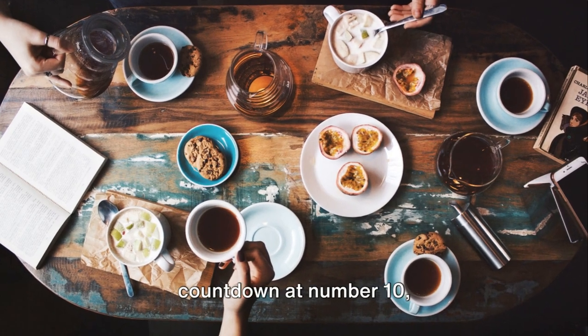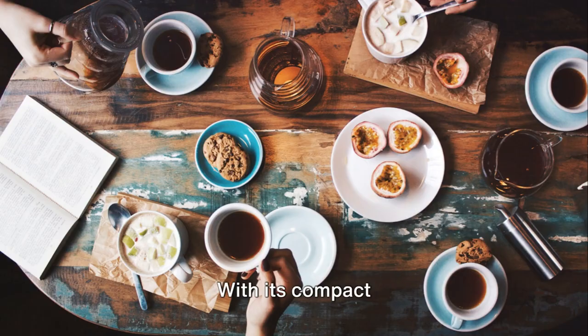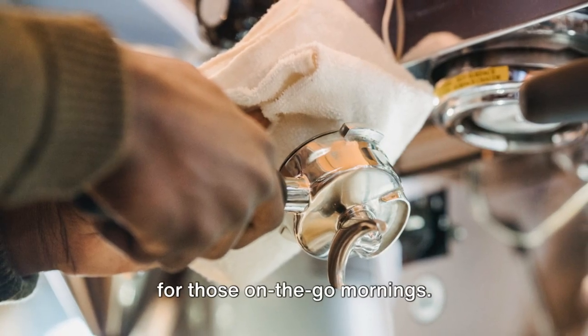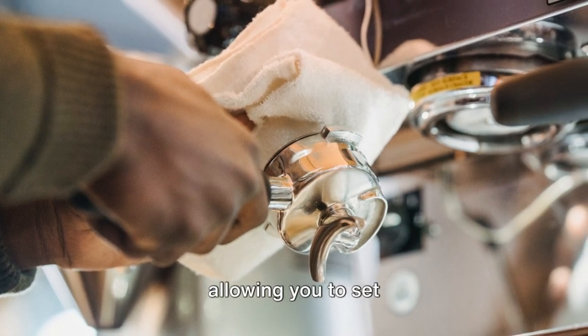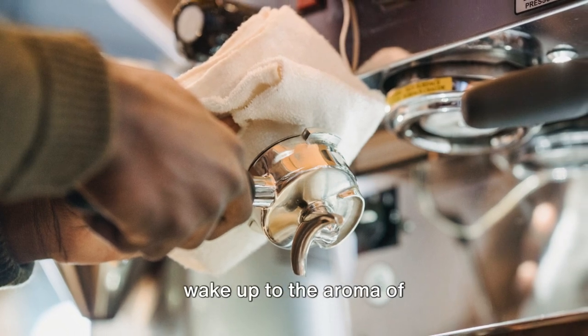Kicking off our countdown at number 10, we have the Salter Digital Coffee Maker To Go. With its compact design and easy-to-use interface, it's perfect for those on-the-go mornings. Its digital timer is a standout feature, allowing you to set your brew time the night before so you can wake up to the aroma of freshly brewed coffee.